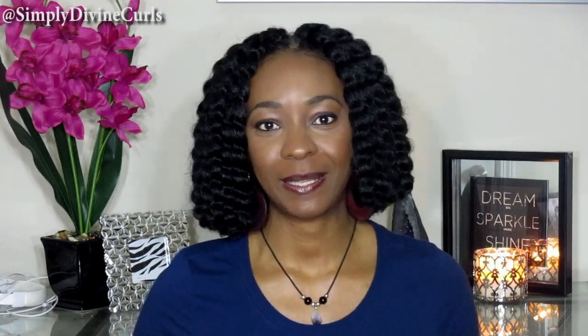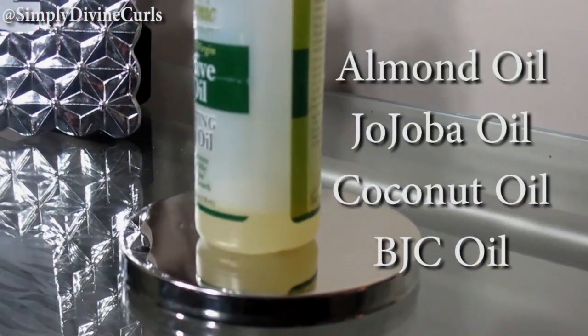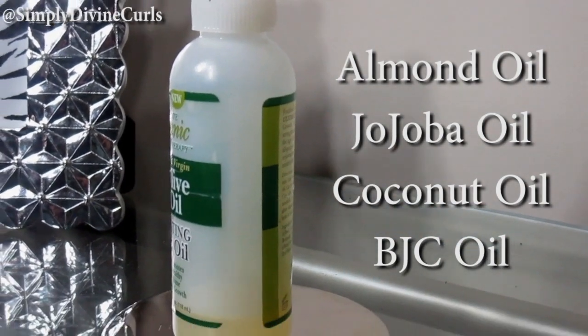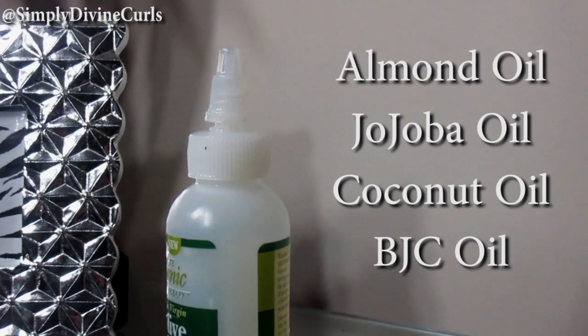After that, the most important thing I do — what gives that shine back and locks in moisture — is an oil rinse. I put together a few oil combinations: almond oil, jojoba oil, coconut oil, and black Jamaican castor oil, all in a little bottle with a tip. I pour it all over my hair strands while I'm in the shower, then rinse out the excess oil. My hair is left so soft and so rejuvenated. Oil rinses are a staple I have adopted — very, very important.